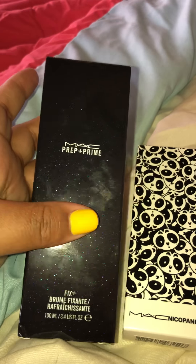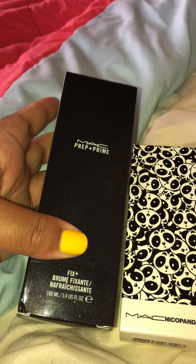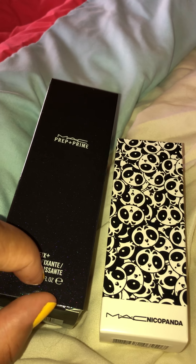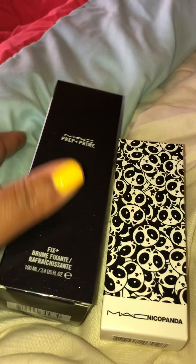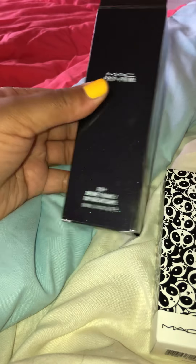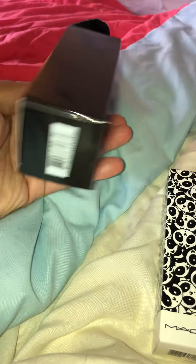So I picked up a few things. As you guys know, I'm not like a crazy MAC fan — I'm a crazy makeup fan. I love makeup, I don't care what brand it is. If it's a good product, let me know, because I am obsessed with makeup.